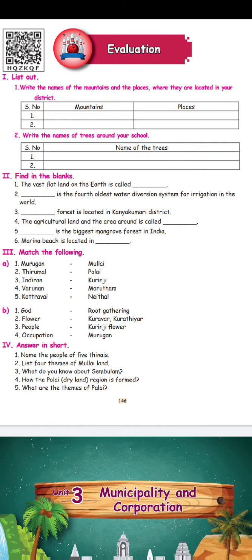Because of agriculture, we have to grow crops, so we need a water diversion system. The name is Kalanai Dam. The next blank: dash forest is located in the Kanyakumari district — the answer is Reserve Forest. Reserve Forest is located in Kanyakumari district.